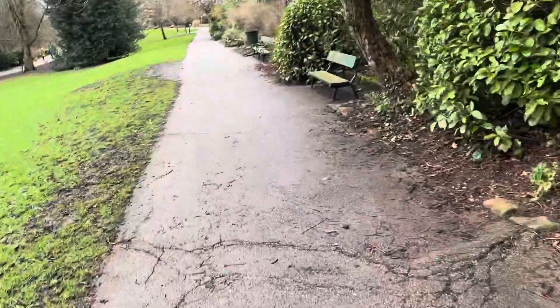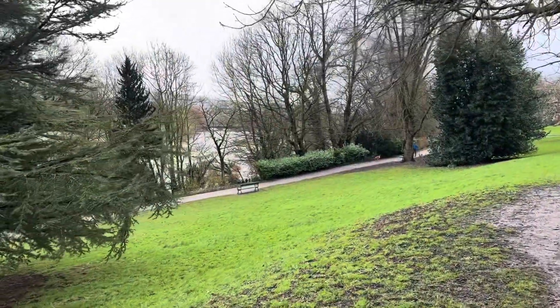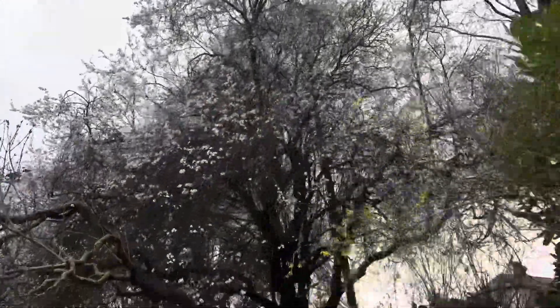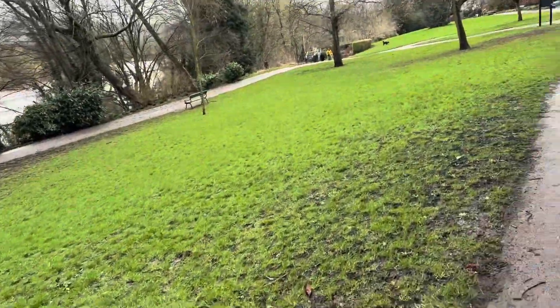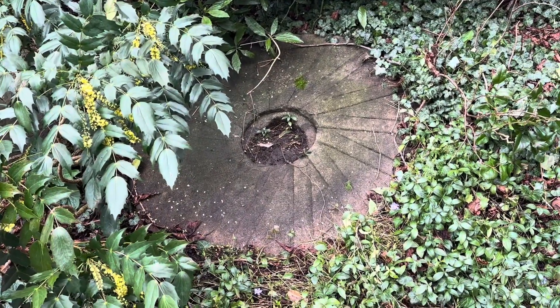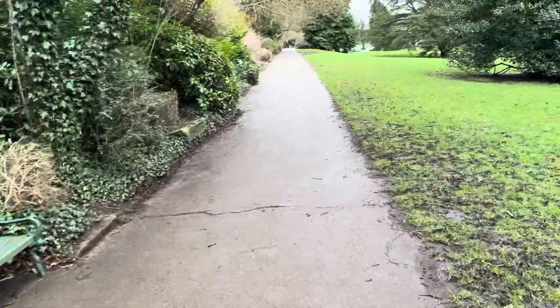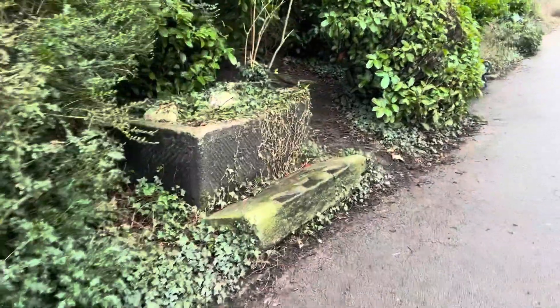We're just on this little high bit. Look at the roots — we've done a trip hazard on the path there. Blossom on the trees. Hidden in the vegetation, the old mill wheels and that — there and there. And then there was like a stone trough here as well, just hidden a bit by the vegetation. See that? That's very old, isn't it.